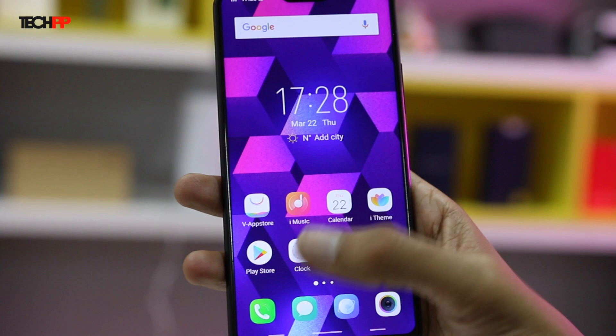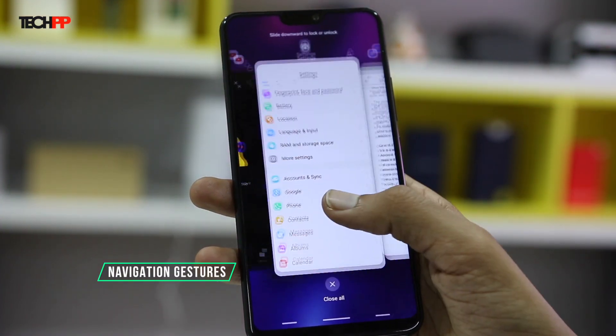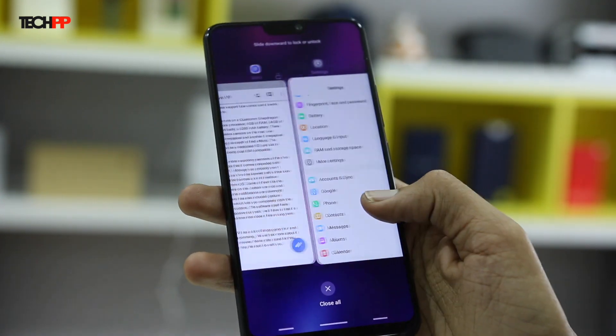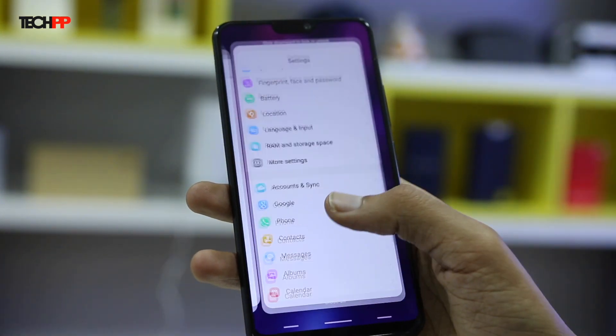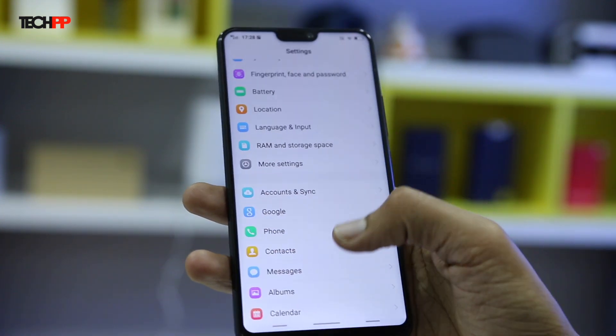To take full advantage of that big display, you can also enable navigation gestures on the Vivo V9. This will replace the standard navigation buttons and let you move around the software with just a couple of gestures, like swipe up to return home. This is similar to what OnePlus has added on their 5T smartphone. We do have a video of that if you want to take a look.